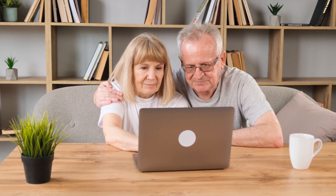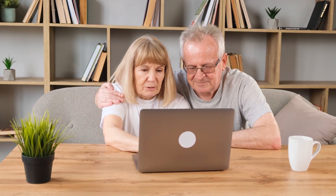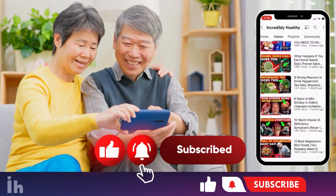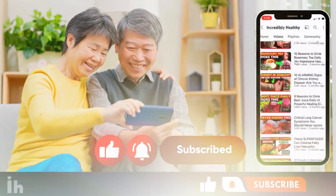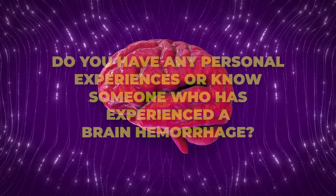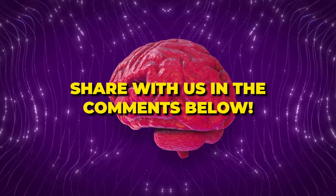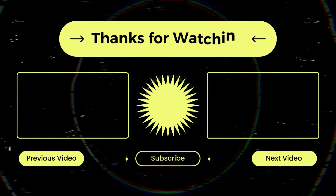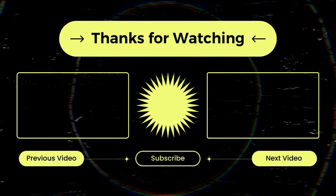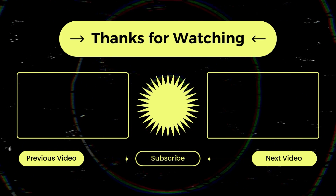If you liked the video, consider giving it a thumbs up. This topic is of public interest, so share it with your loved ones. If you're new to our channel, don't forget to subscribe and hit the notification bell so you don't miss our next video. Were you aware of the information we shared about brain hemorrhages? Do you have any personal experiences or know someone who has experienced a brain hemorrhage? Share with us in the comments below. Thank you so much for watching. See you in the next video. Take care.